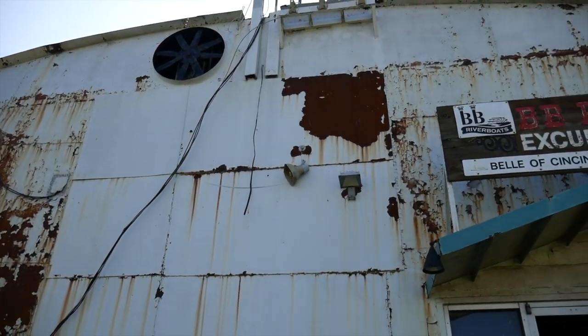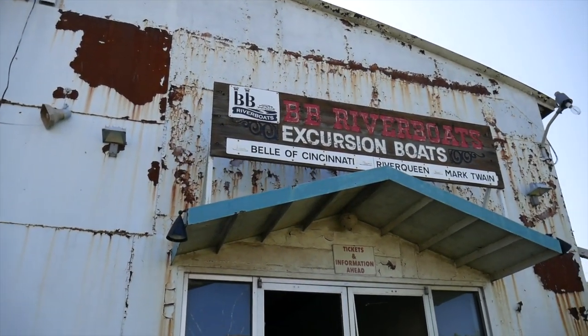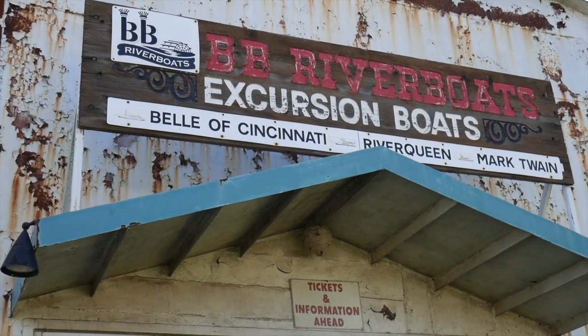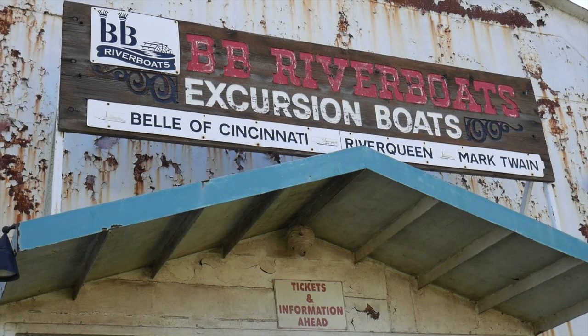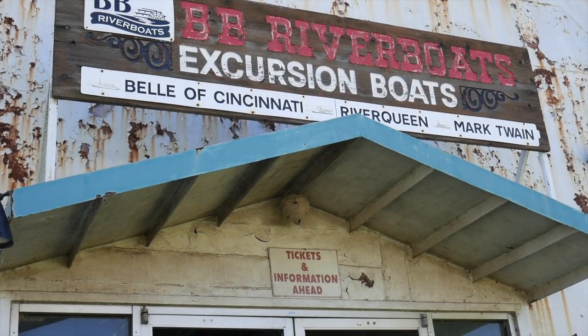So these were old excursion boats — maybe one of them still is. It's really a shame to see the condition they're in. What a cool apartment complex or house that main boat would be. The Bella Cincinnati, the River Queen, and the Mark Twain.